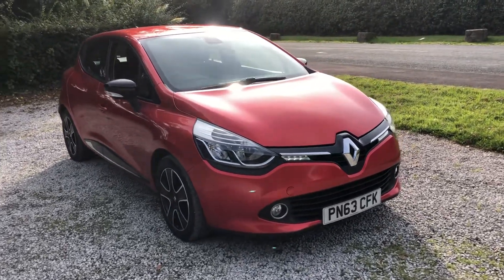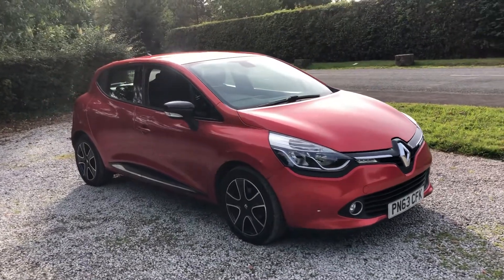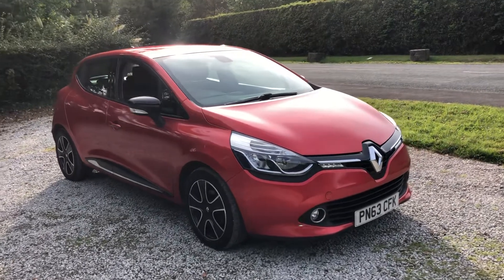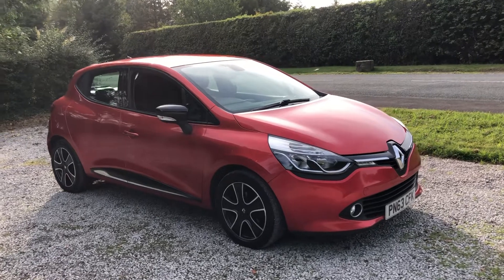Good afternoon and welcome to We Sell Any Auto in Preston. Big hello to all the new subscribers on YouTube. Keep watching, we're going to have some exciting content coming up in the next few weeks, but for now this is one of our latest vehicles that we're selling on behalf of one of our customers.